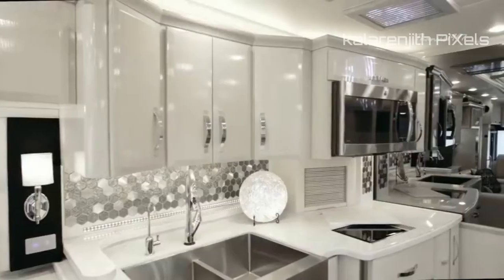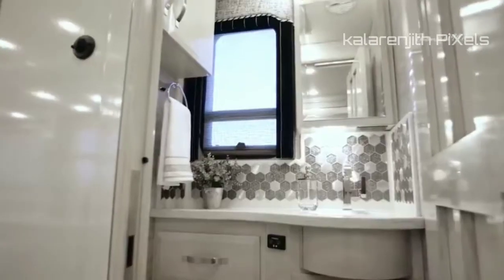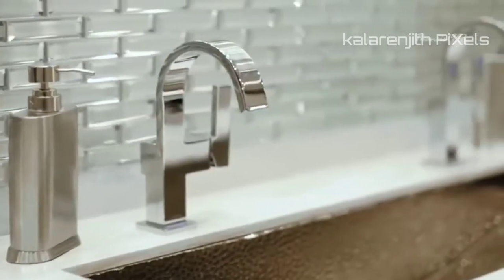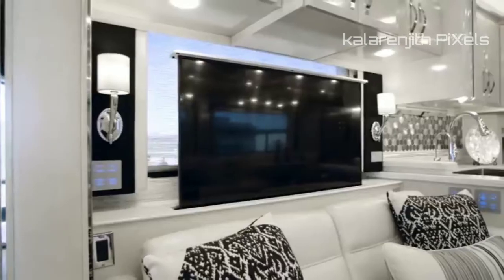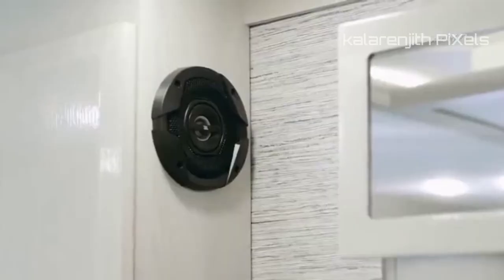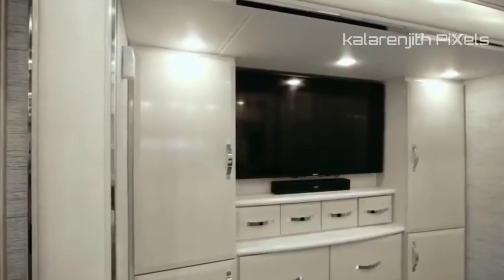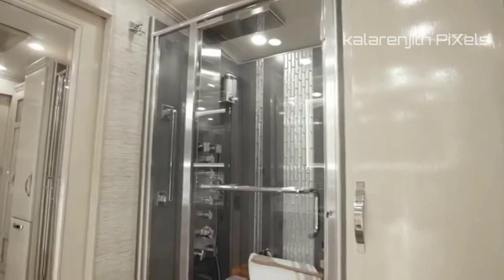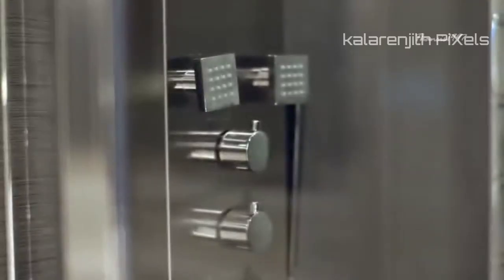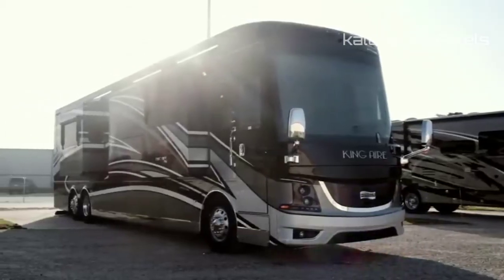For the price of $1 million, you get access to a huge lounge, an adjacent kitchen, a dining area, and a half-bath for guests in the King Air's forward section, as well as entertainment features like a 49-inch Sony 4K UHD with Blu-ray DVD player and a Bose Cinemate home theater system. Passengers also get access to a 50-inch by 34-inch shower with a panel that includes massage sprays and a foot wash. Talk about luxury.